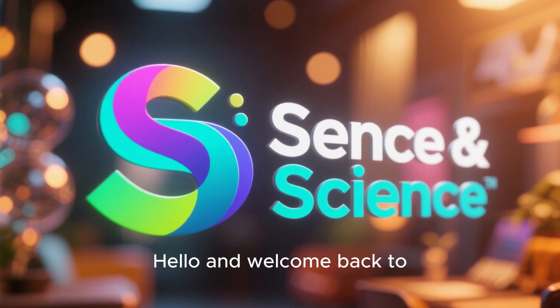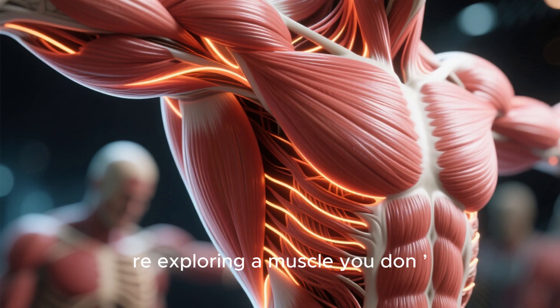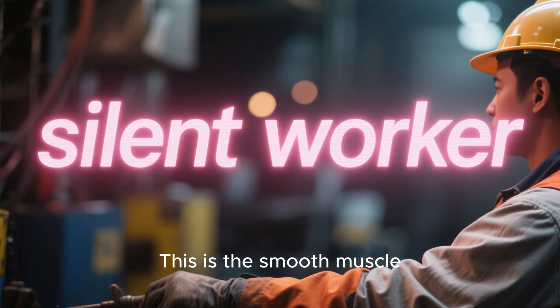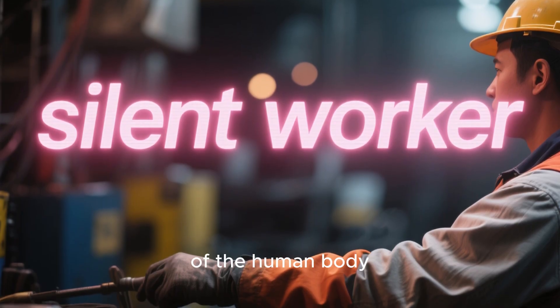Hello, and welcome back to Sense and Science. In today's episode, we're exploring a muscle you don't control, yet it works for you every single day. This is the smooth muscle, often called the silent worker of the human body.